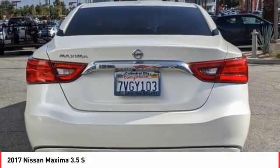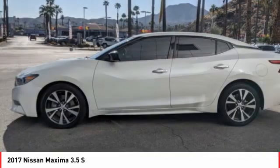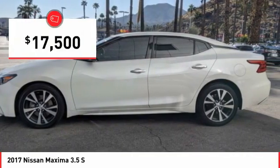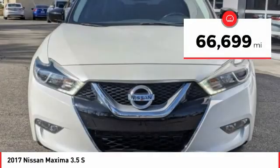Advanced technologies such as Nissan Intelligent Key and Push Button Ignition offer convenience and control, and is priced below $20,000. This vehicle has less than 70,000 miles.